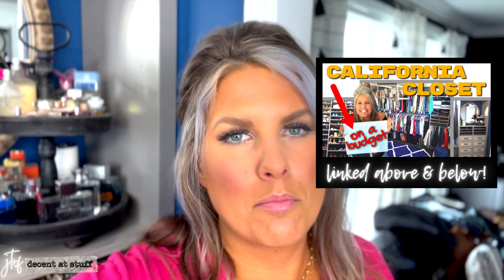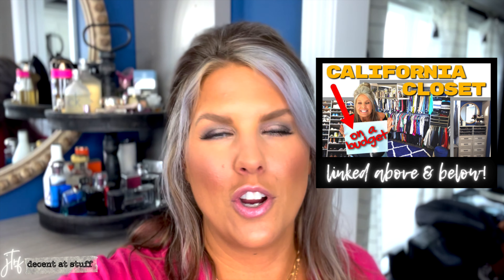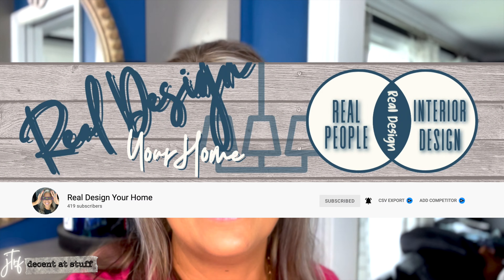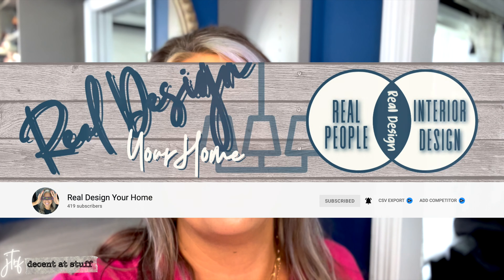This is where we're doing all the b-roll — you can see the lights and then what you'll actually see on camera. Fun fact: if you'd like to see a California Closet renovation that isn't just bragging, I did one on my other channel, Real Design Your Home. We were on a major budget, came in under budget, and I do a full cost reveal with money-saving tips. I'll put a link below. I'm trying to get that channel to a thousand subscribers. I have no intention of closing it down — I plan to ramp it up soon.